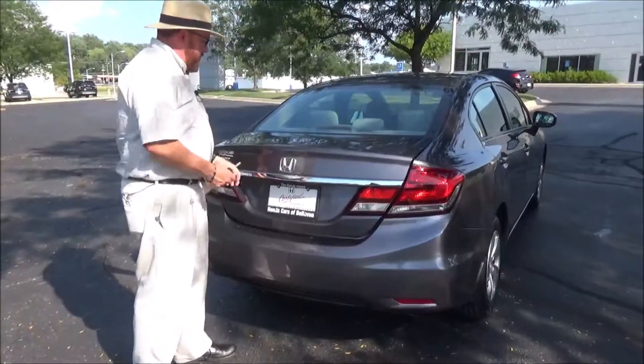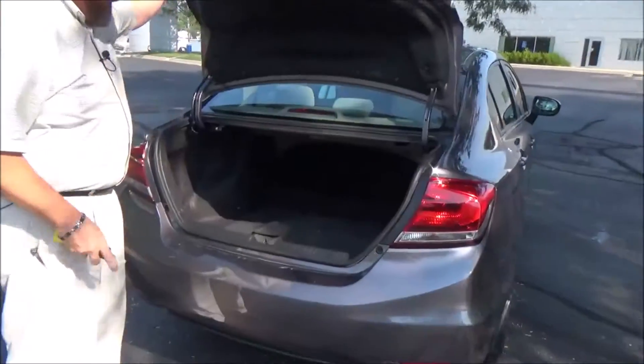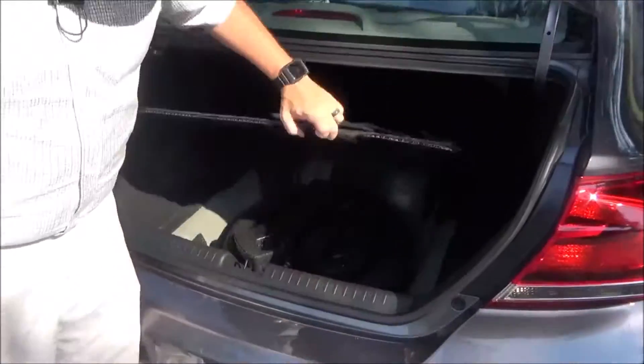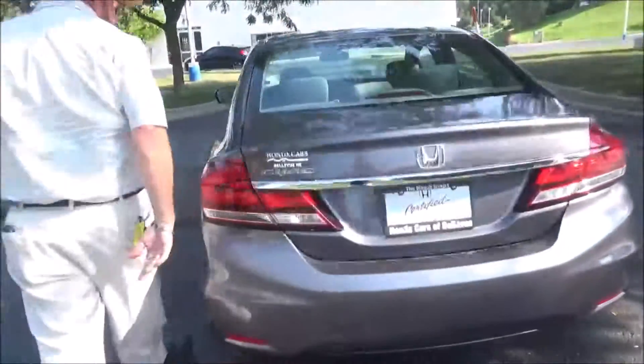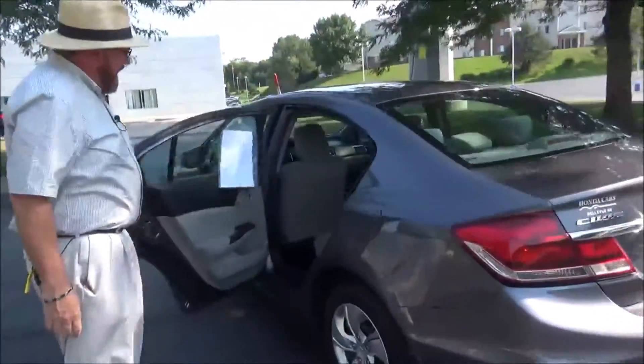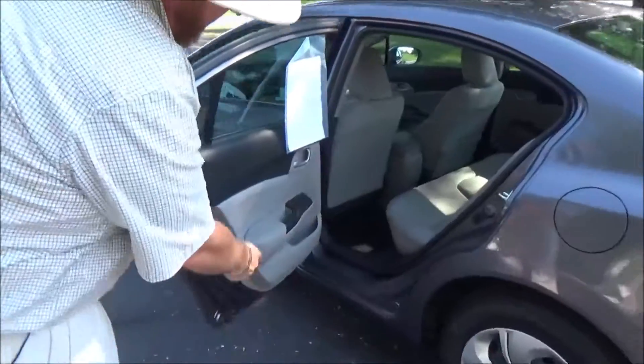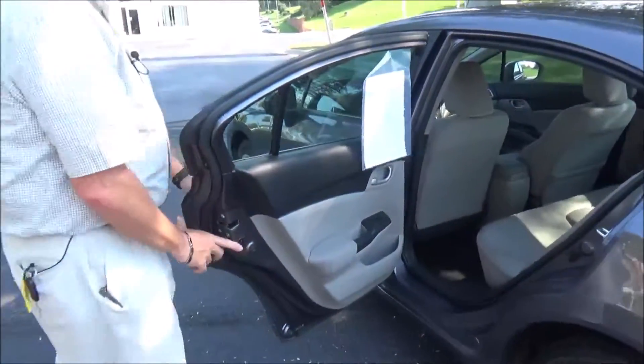You get a center high-mount brake light, remote access to the trunk, and lots of room in the back. All the mats are here, and the seats fold down if you need additional cargo space. The spare tire, jack, and tools are included. The Civic is a five-passenger vehicle with lots of legroom, a flat floor, a center console, LATCH system for child safety seats, and cup holders and storage in the doors.